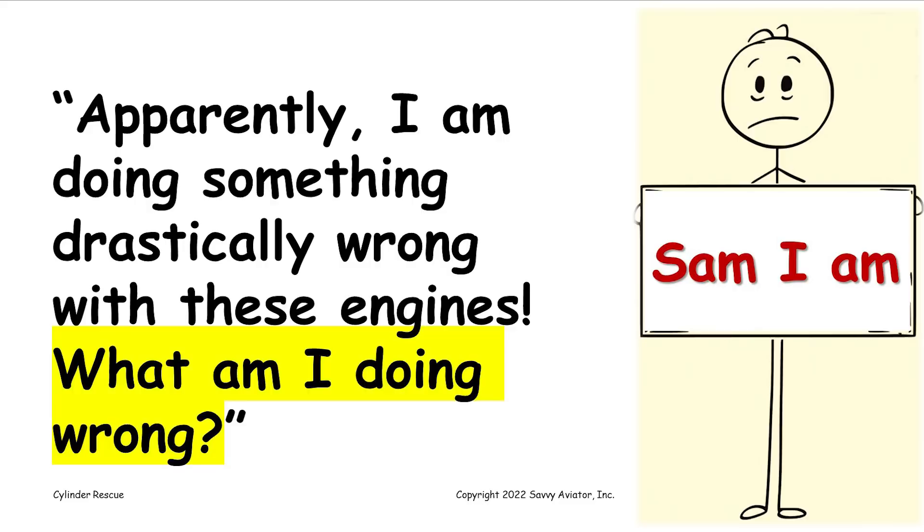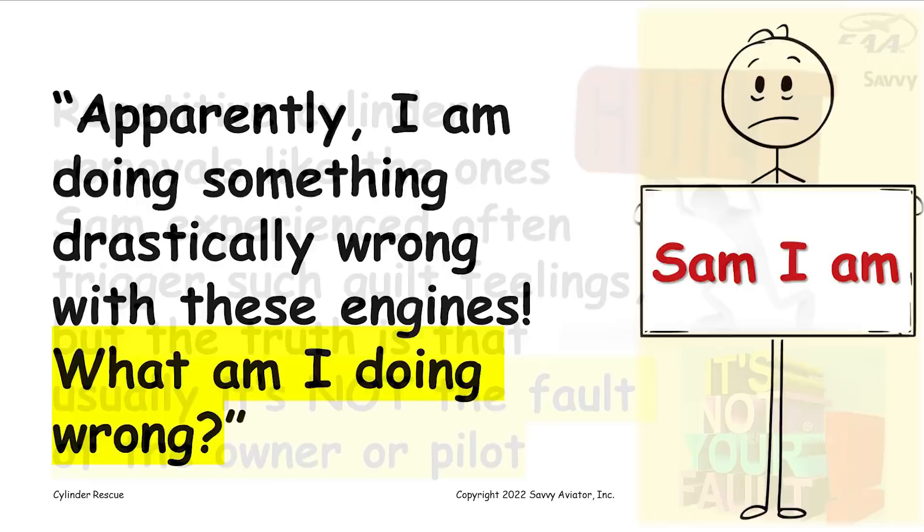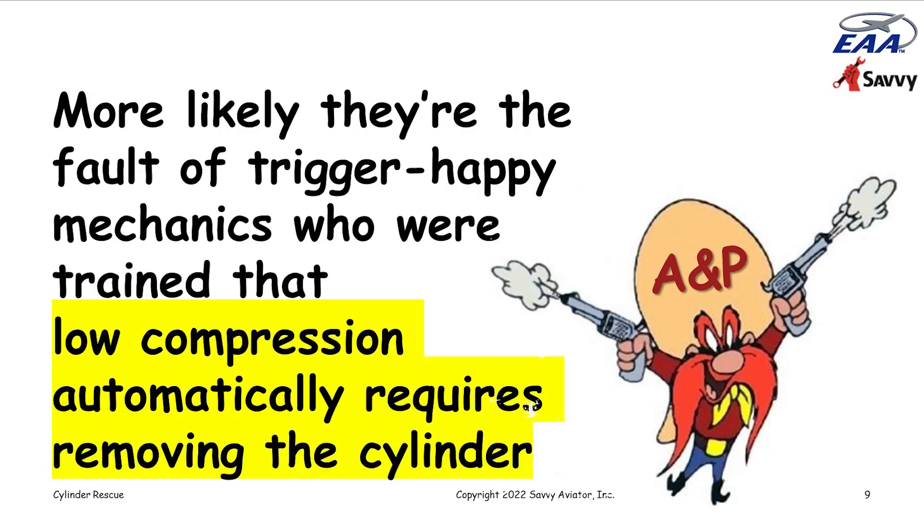Sam said, 'I must be doing something drastically wrong to be going through all these cylinders so quickly. What am I doing wrong?' I told Sam that repetitive cylinder removals often trigger guilt feelings on the part of the aircraft owner, feeling they must be doing something wrong. But in actual fact, the majority of the time it is not the fault of the pilot.